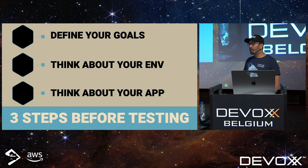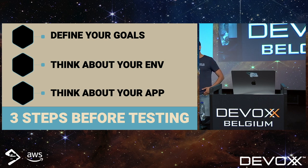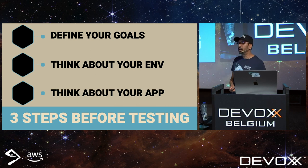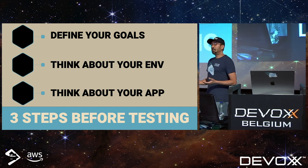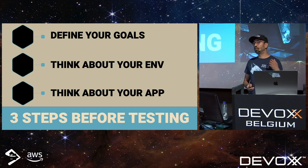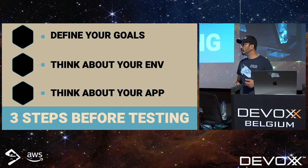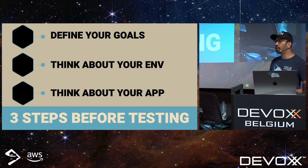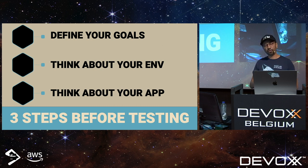Here are the basic steps: set up your perf test, run your performance test, dot dot dot profit. That's a joke — what we're going to talk about is that 'dot dot dot' part. Three steps before testing: as a software developer I hate putting together a plan, but just like everything else in software engineering, you need one to get from point A to point B.